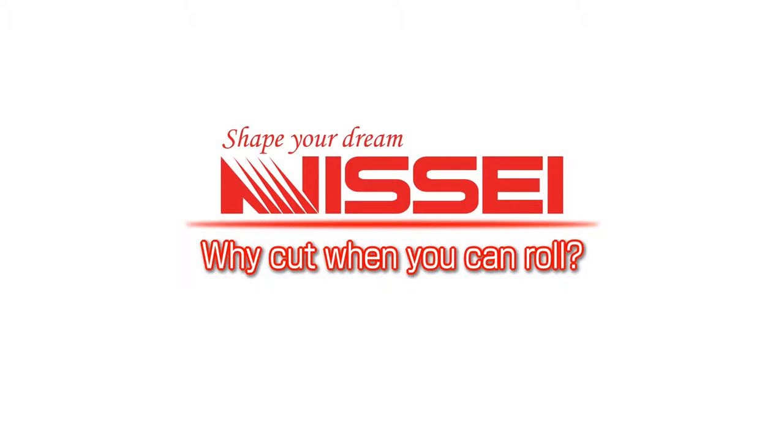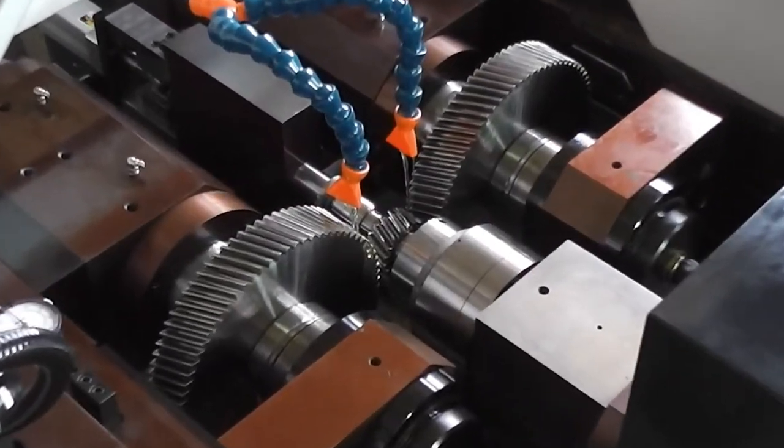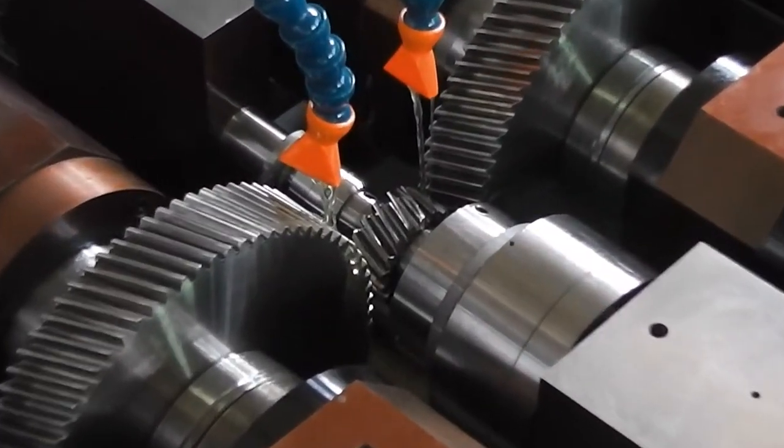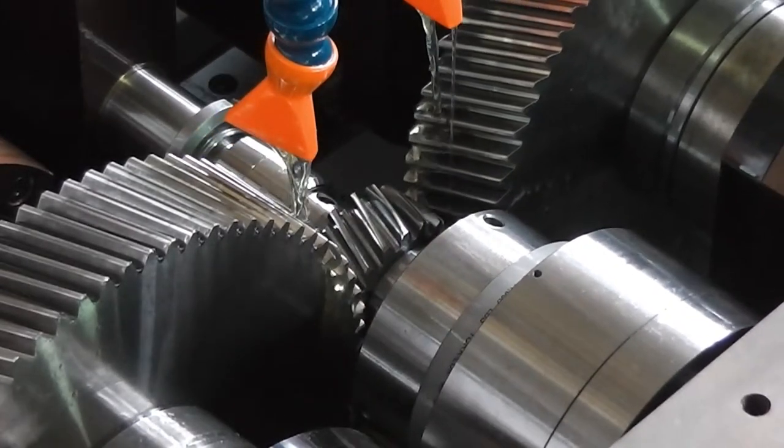Why cut when you can roll? Nisei, Japan's only specialized maker of cylindrical die form rolling machines, has developed various advanced form rolling technologies.